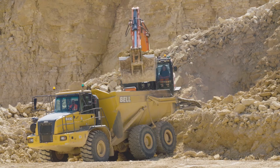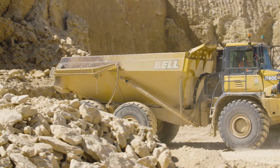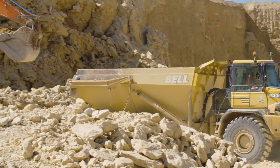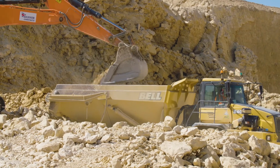Excavators can also load rock into dumper trucks. Once the rock is ready to load, the dumper truck reverses into place, and the bucket drops the load of rock into the hopper on the back.